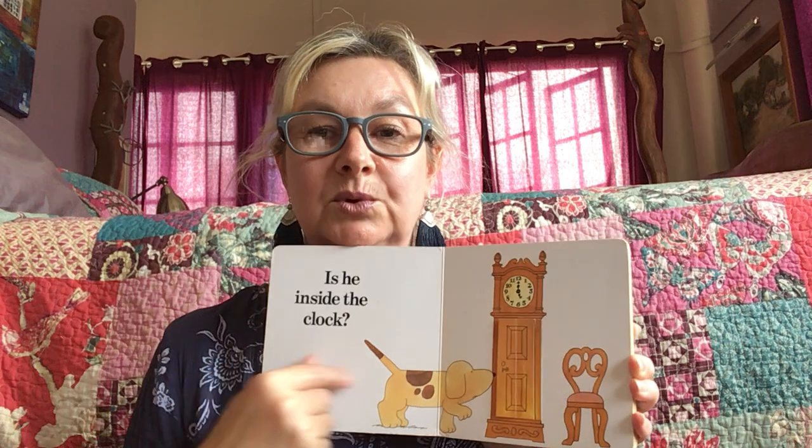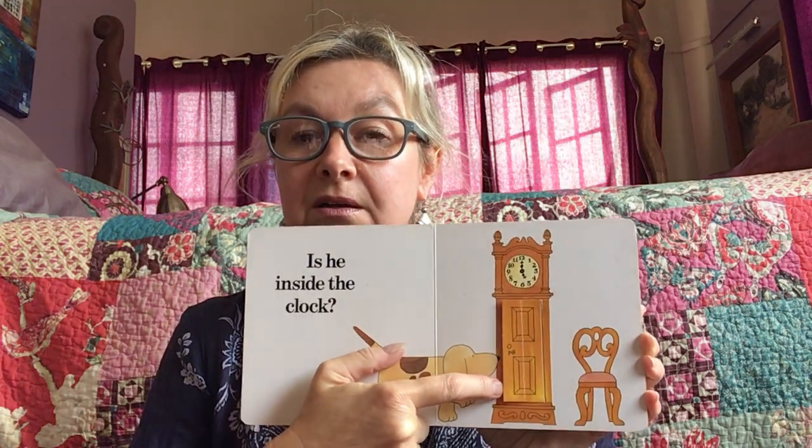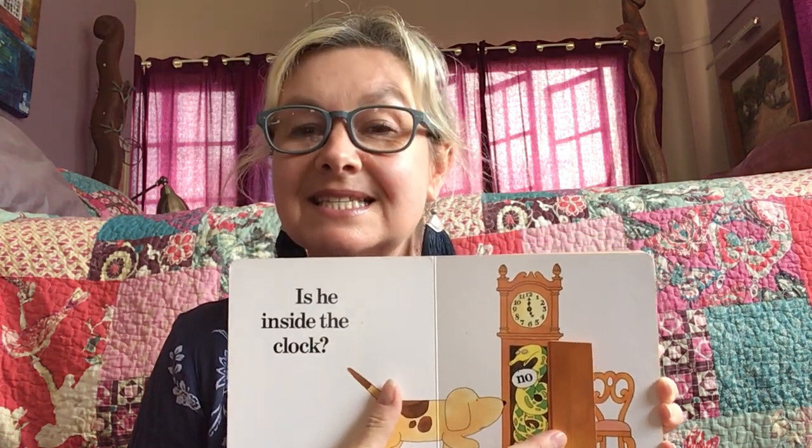Is he behind the clock? What do you think? Do you think Spot will be behind the clock?